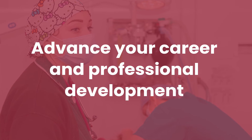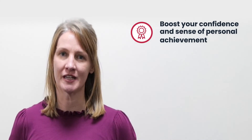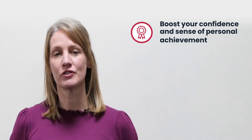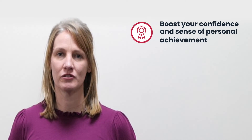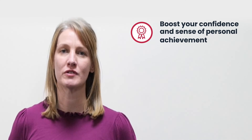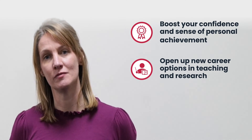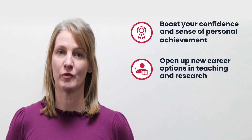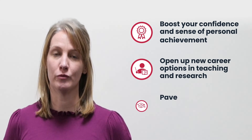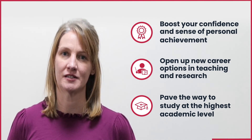Our students undertake this course for a variety of reasons. Some want the personal satisfaction of achieving a BSc Honours degree. It's also useful for career advancement — for example, if you want to go into teaching at a university, you'd need to be educated to degree level. Or if you want to take your professional development further, such as studying for a Masters degree, this would be a stepping stone onto a programme like that.